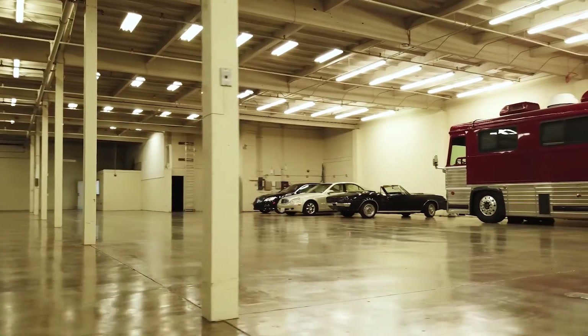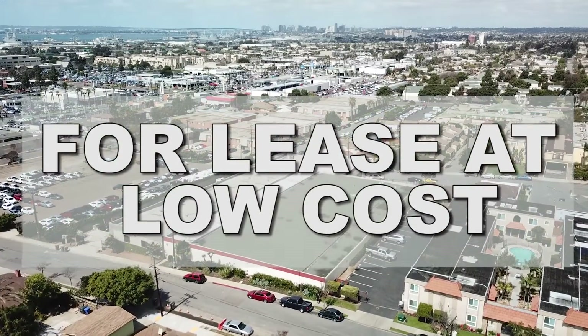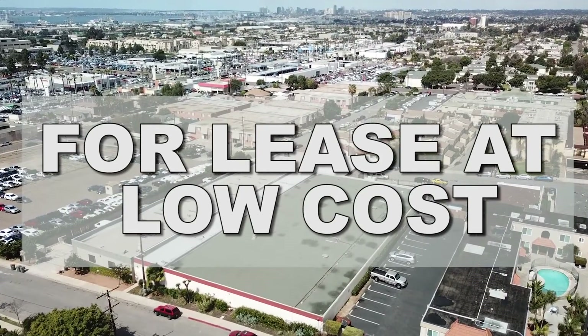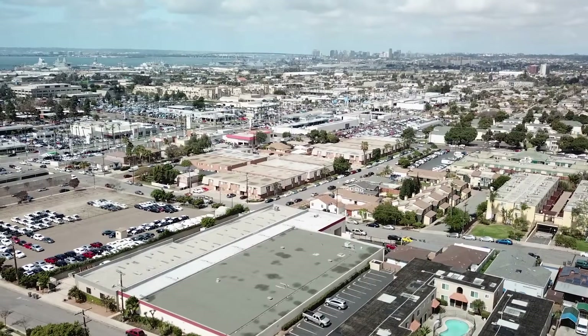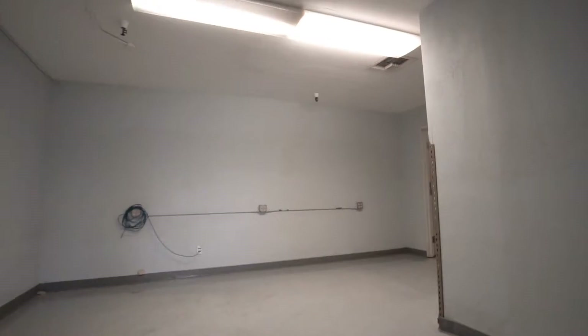The lease price is around 50 cents per square foot, which is the cheapest in the city. The triple net cost is around $3,000, which includes taxes, insurance, landscaping, water, gas, security, and fire alarm. We would like a long-term lease with cost adjustments after year one.